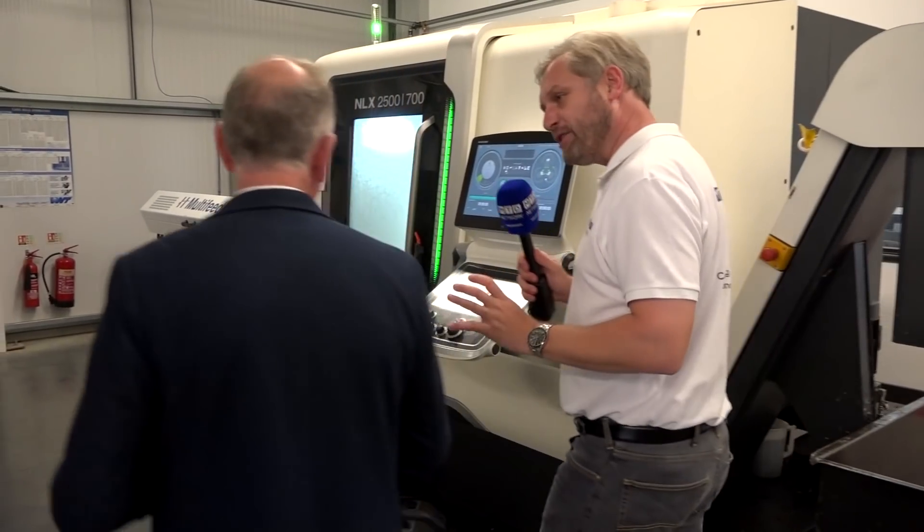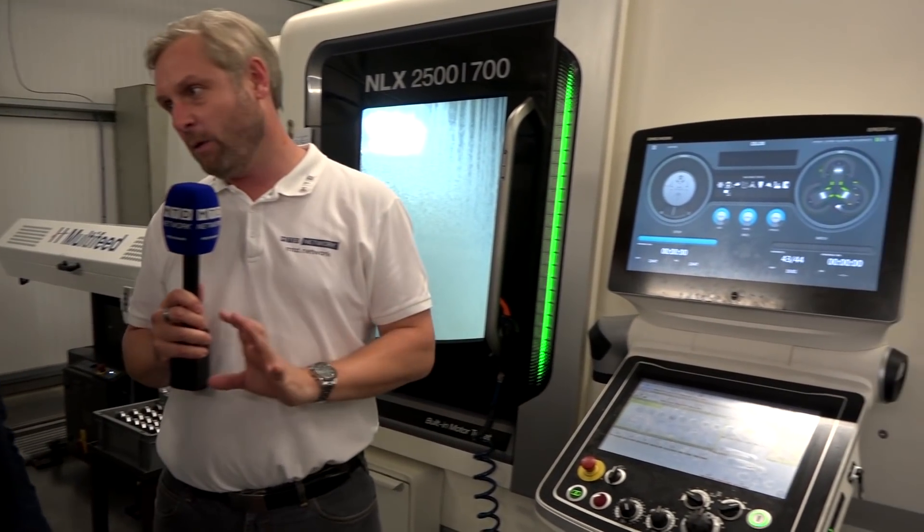Paul, first impressions — absolutely fantastic machine shop just from out the front, and in here as well. Now, what sort of aspects of engineering do you do? We cover all aspects: fixed head, milling, sliding head. We're quite big on automation.